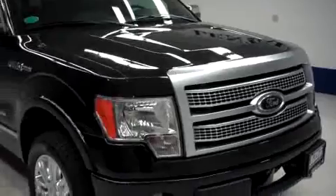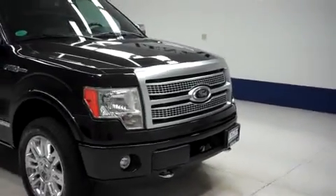To see more pictures of this Ford F-150, please visit LensAuto.com.